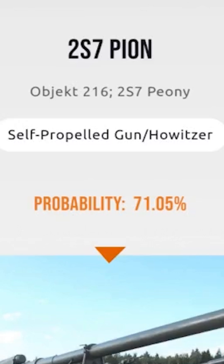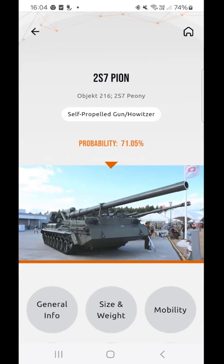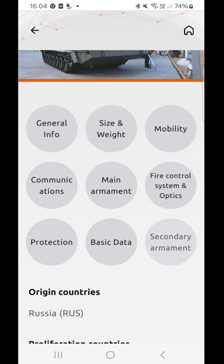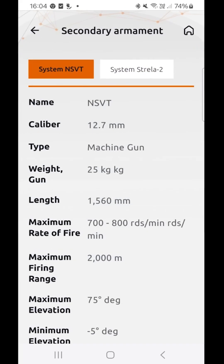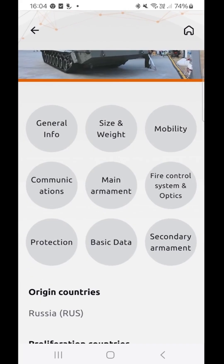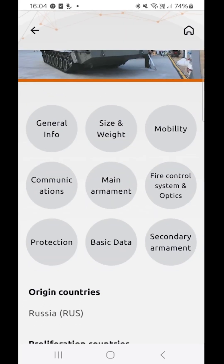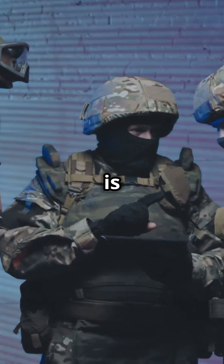But wait, there's more. The app doesn't stop at identification — it provides you with a wealth of information. You also get detailed information about the vehicle. This includes specifications, capabilities, and much more. We're talking mobility, communication, armor, armament with ammunition types, fire control, optics, and more. Every detail you need to make informed decisions is right there.